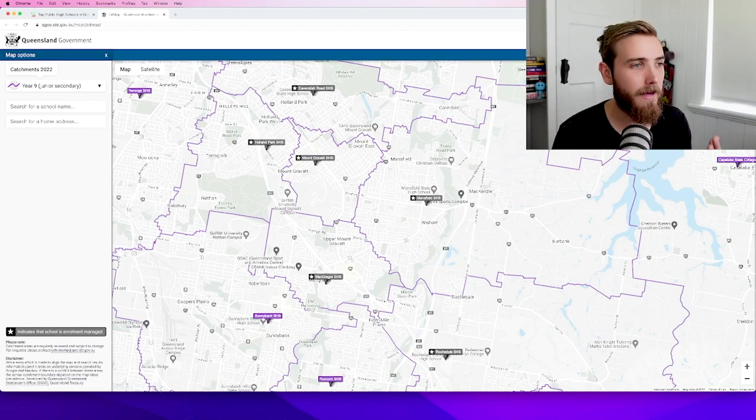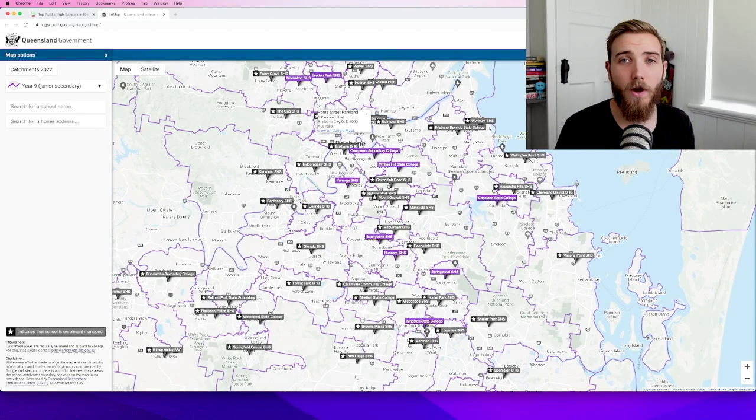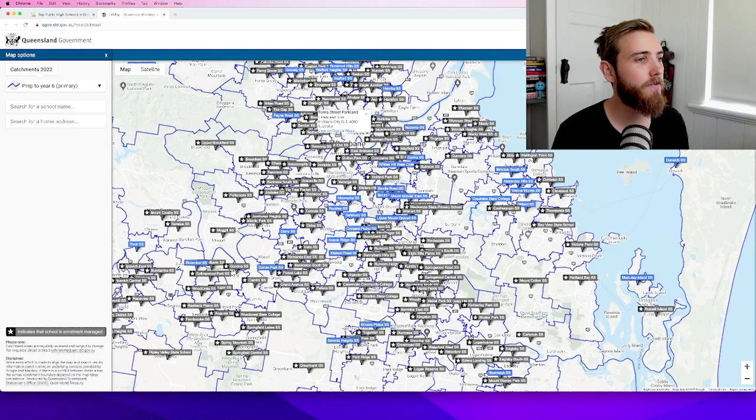The key catchment and key suburban areas for Mansfield sit around Wishart, Upper Mount Gravatt and Mansfield itself. In the top left corner of the Ed Map you can switch between prep to Year 6 and also view from Year 7 through to Year 12. You'll notice there are a lot more primary schools as they have smaller catchments — the focus of this video was on state high schools. You can also search by entering an address to see exactly where your property fits in terms of the school catchments.